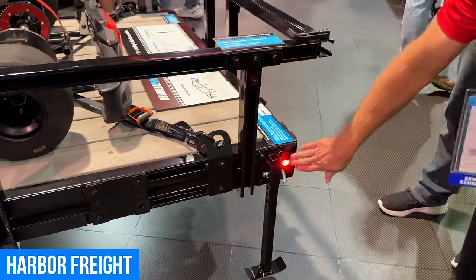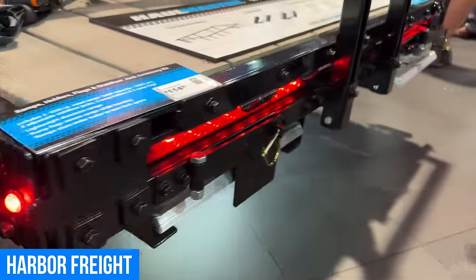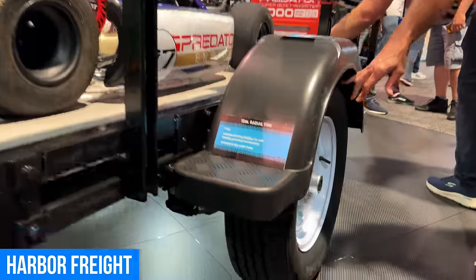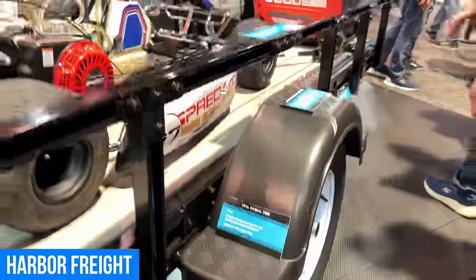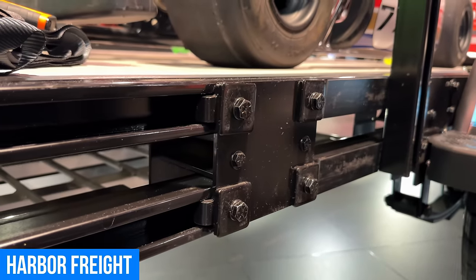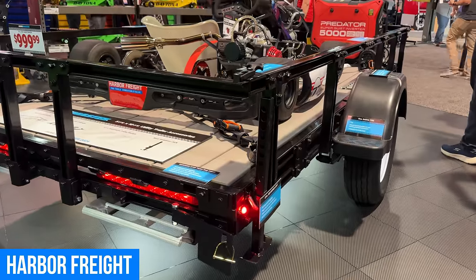All the LEDs are recessed in and well protected, even the stop/turn/tail lights — they're not hanging out. The brake lights are already built in at the thousand-dollar price. Cover straps are also included so you can fill in all the gaps once you've got your accessories on. These will be available in stores around June or July next year.